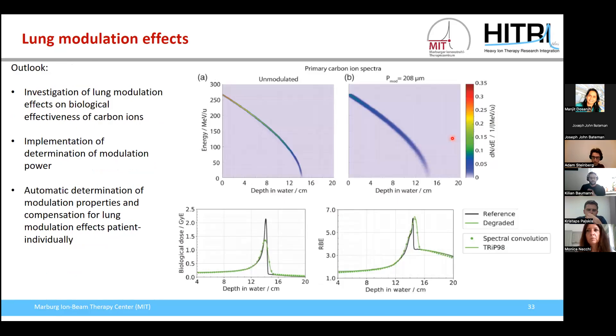We are currently investigating how lung modulation effects influence not only physical dose but also biological dose. The spectral fluence of primary carbon ions is degraded and broadened when irradiating through lung tissue compared to homogeneous tissue, resulting in a different spectrum and therefore different biological effectiveness. The relative biological effectiveness of carbon ions as a function of depth in water is also degraded when irradiating through lung tissue, and this effect should be accounted for in the treatment planning process.